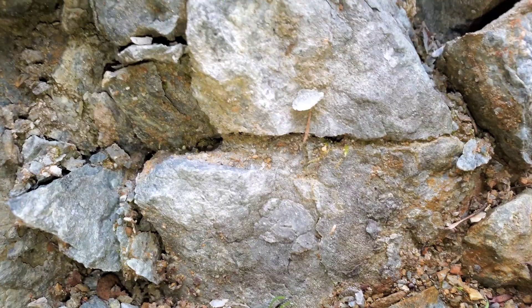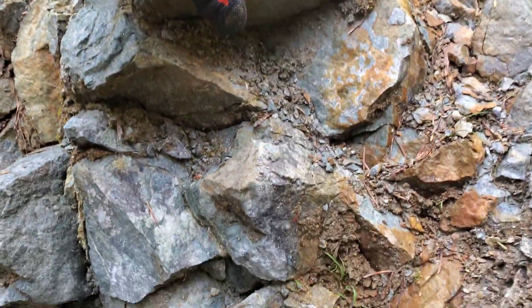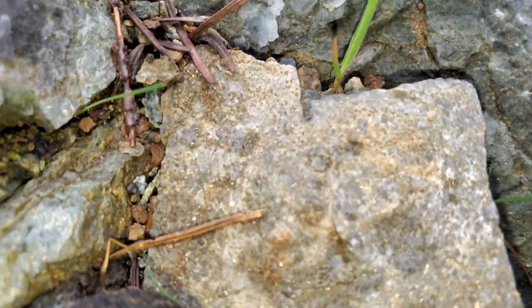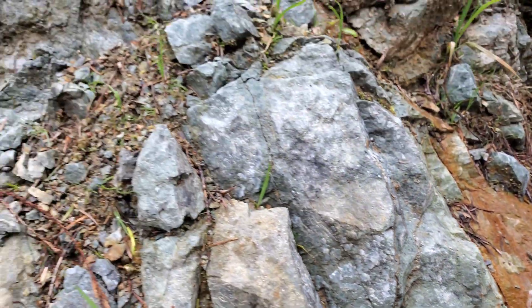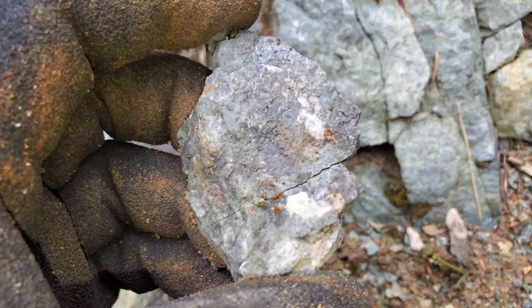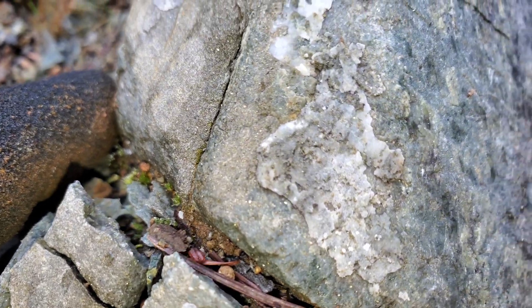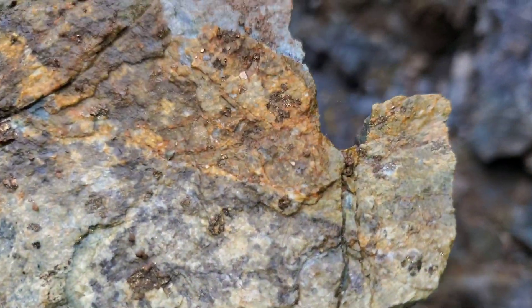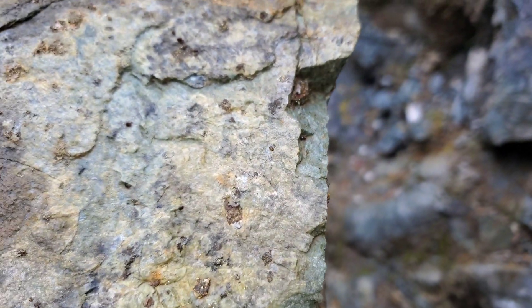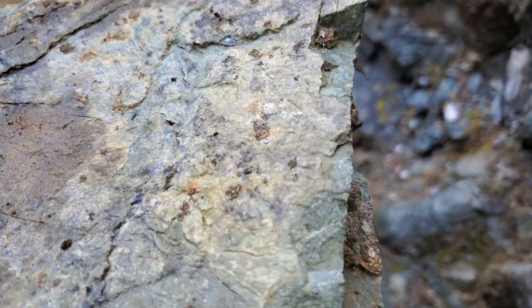Just disseminated — no solid masses or ore body or anything. All the rocks are completely disseminated with it. The rocks also have these larger areas where you've got these flattened cubes of pyrite, and it looks like there's going to be some copper values in there, so probably some chalcopyrite as well.